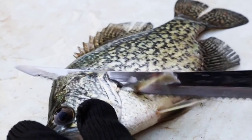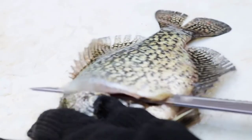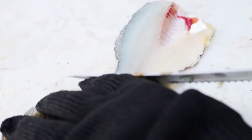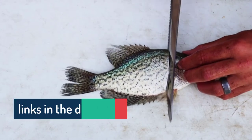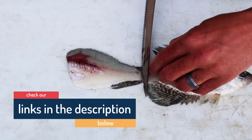Hello guys, today in this video we are going to help you find out the best electric knives in 2021 on the market. I made this list based on my personal opinion and tried to list them based on their price, quality, durability, customer reviews, and more. If you want to see their price and find out more information about them, you can check our links in the description below.